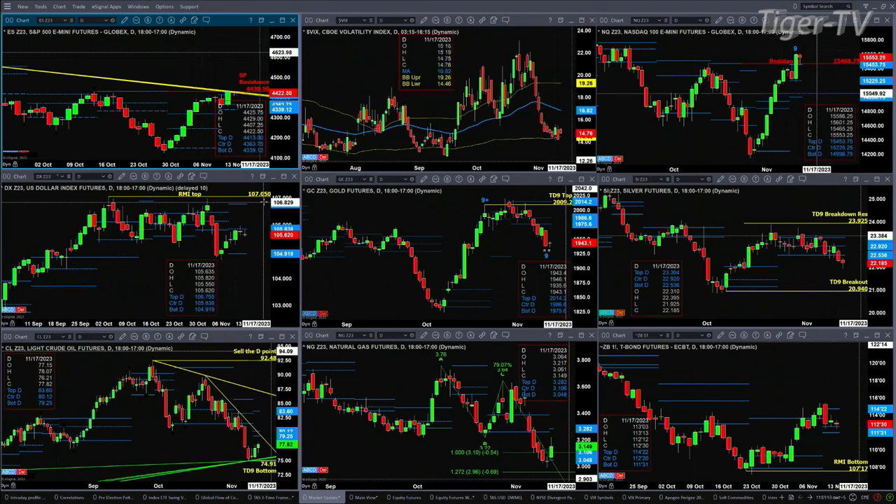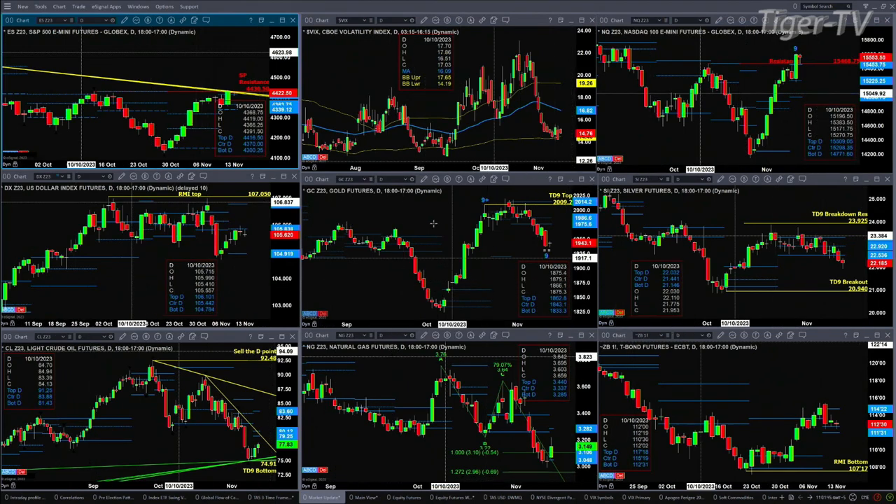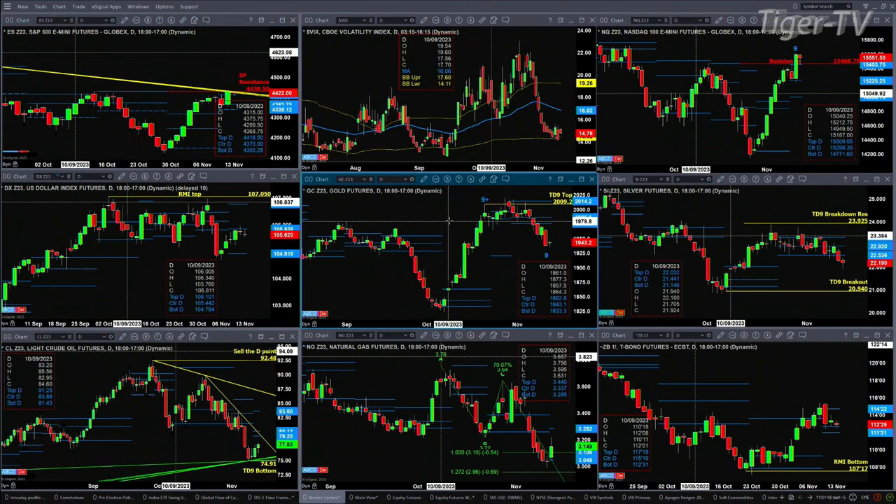If we take a look at gold, it's going to complete a TD 9 count bottom today. That bottom should take us up to its oscillator and change line. I don't know what that is right now looking at this chart, but we can take a look at that during the Trader's Ed show.